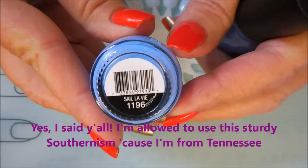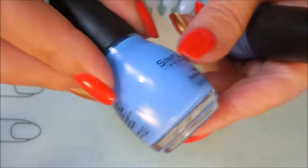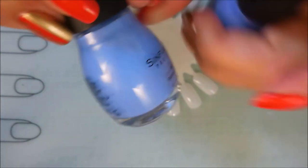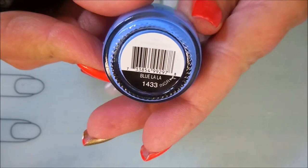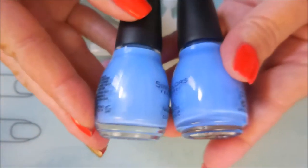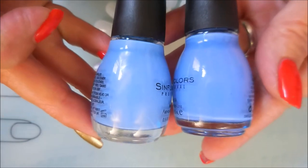Next I've got Sinful Colors — this is C'est La Vie, and it was sent to me by Miss Debbie Sister Chick. I thought it was very similar to Blue La La, and that's why I never bought C'est La Vie — I thought I already had it covered. Now in the bottle they aren't identical; C'est La Vie is a little bit lighter, but right there on camera they look almost identical.